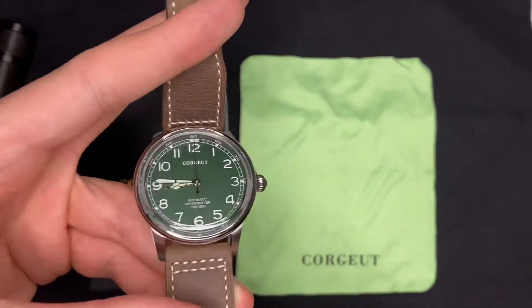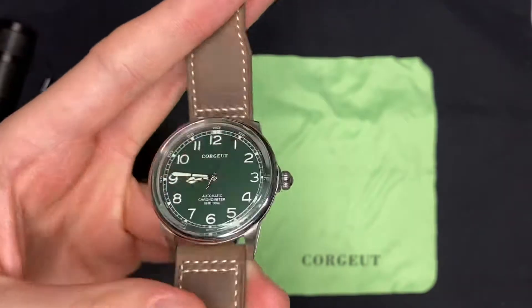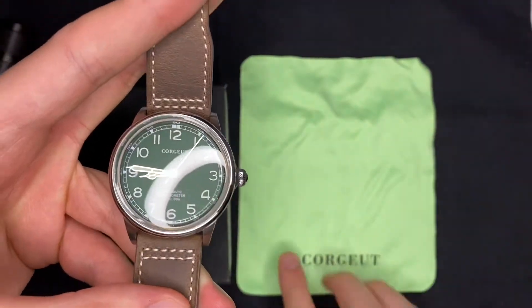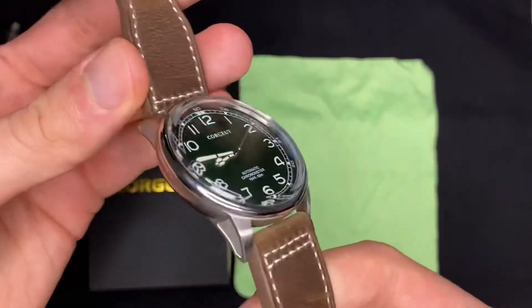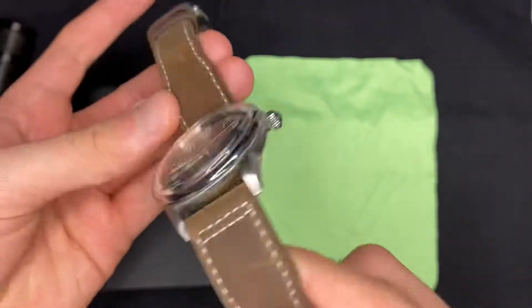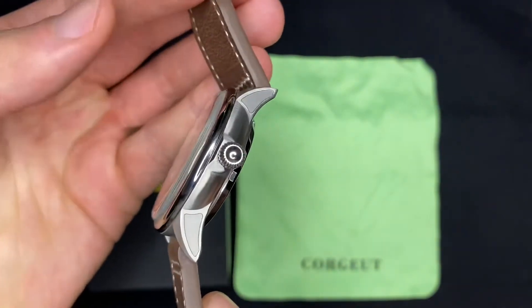Não tem cristal de safira, mas não deixa de ser um relógio bem feito. Vem com esse tecido aqui também. Dá pra ver que a caixa é muito bem feita, os detalhes ficaram muito bons.